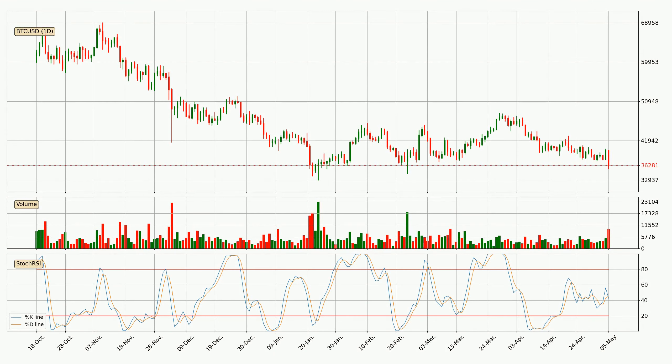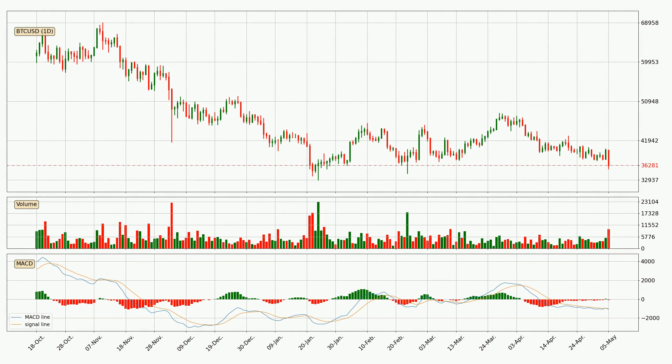Moving to the daily stochastic RSI, the stochastic RSI currently shows no overbought or oversold conditions, but we can see that the trend is currently going down because the K line is below the D line. Jumping to the daily MACD, the trend is currently going down because the MACD line is below the signal line. The MACD histogram shows that the momentum is currently indecisive, so consolidation for some time or shifting the momentum could be expected, and it is to wait to see if the MACD line will cross the signal line, which will be bullish.